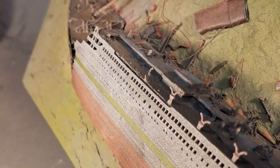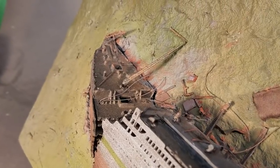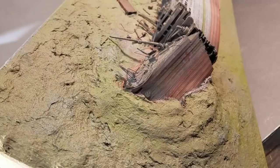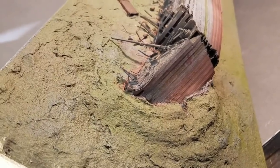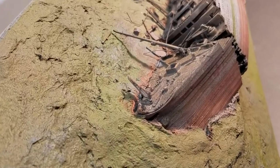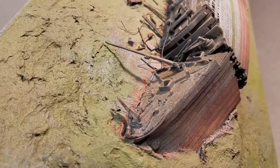Moving forward to the bow section. We're now looking at the beak, which is warped and twisted from its collision with the seabed.